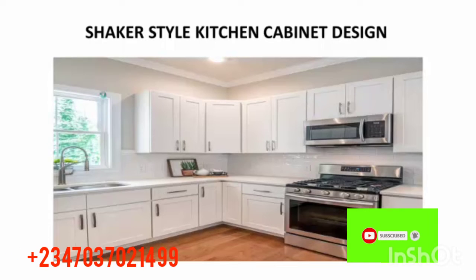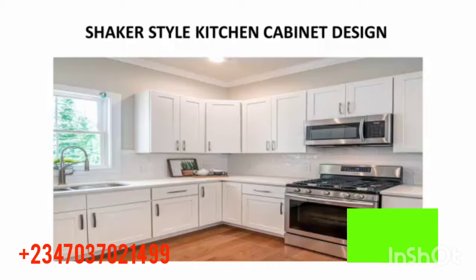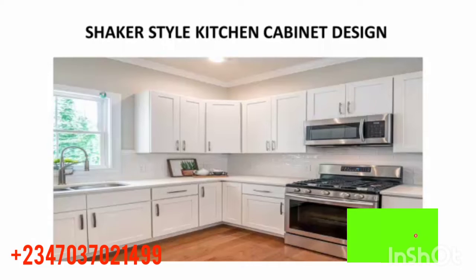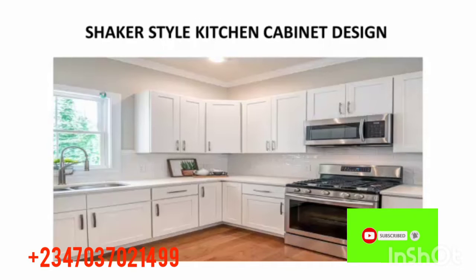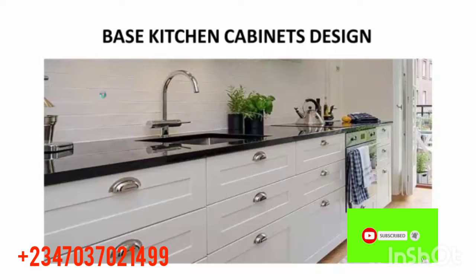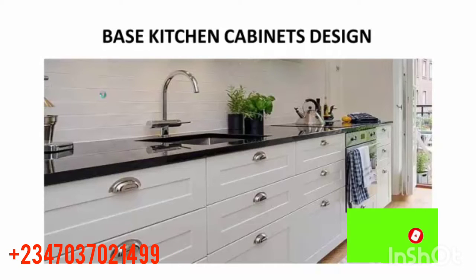This one is a shaker style kitchen cabinet design. Wow, this one looks so lovely. Check out the gas cooker, the oven, the upper drawers, the cupboard, the wash basin, and other things. This also comes with a pop ceiling at the top — looks so nice and beautiful. Check out the floor — a really good one for your kitchen.